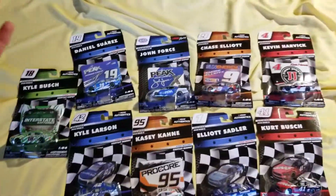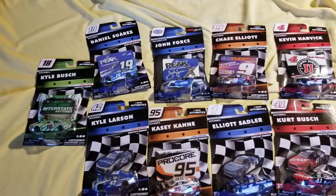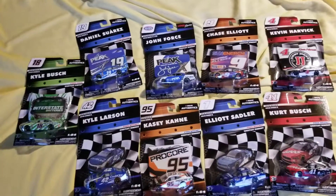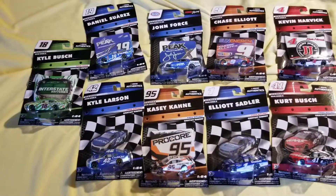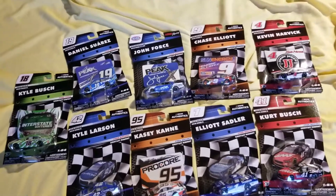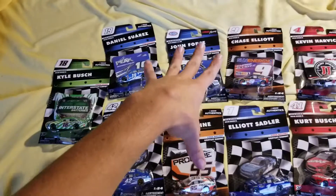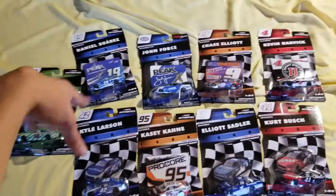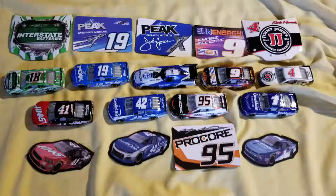The weird thing is I just found wave five last week, and I had to go to a Walmart that was half an hour away. It took me forever to find any wave five and I only found half of it, but then without really trying or expecting anything, I got all of wave six plus one. That's a little weird. Okay, it's been two minutes — let's finally open these things.